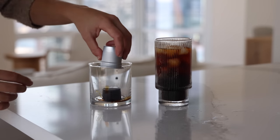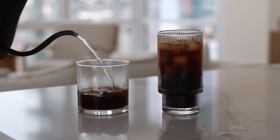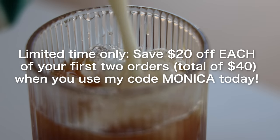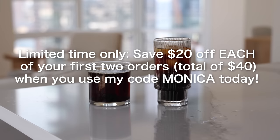For hot coffee, you drop the frozen puck in a mug and then add about eight ounces of hot water until it melts, then stir. For a limited time, you can get $20 off each of your first two orders, for a total of $40 off, when you use my code MONICA. So if you've been wanting to try Cometeer, now is the time. Thank you so much to Cometeer for sponsoring this portion of the video and keeping my Airstream dream alive.